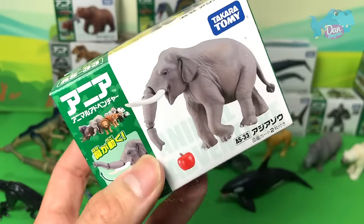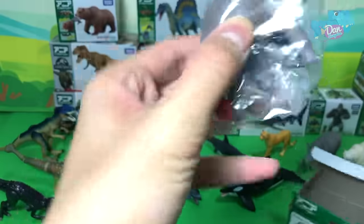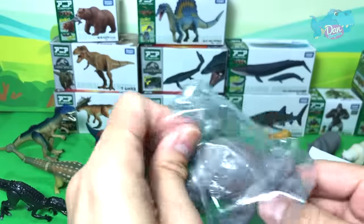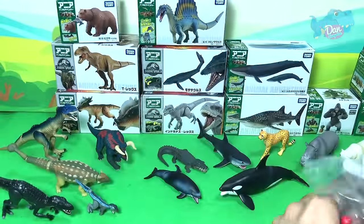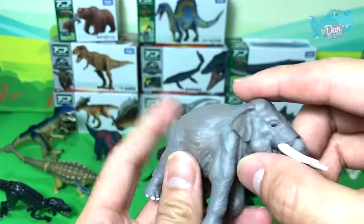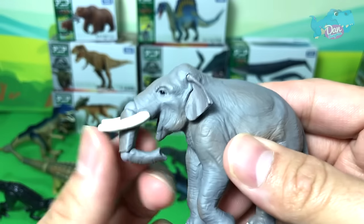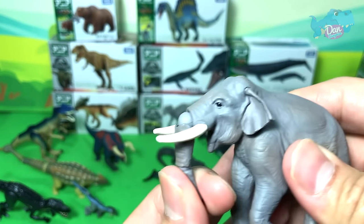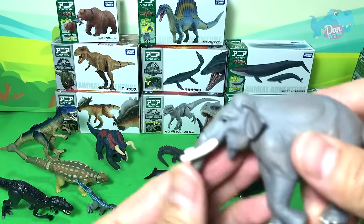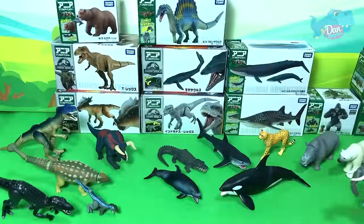Let's take a look at the largest land animal — the Elephant! The elephant has a pretty amazing ability: it can actually sense the trembles of the ground to determine where predators or other animals are coming from. Very smart and intelligent.